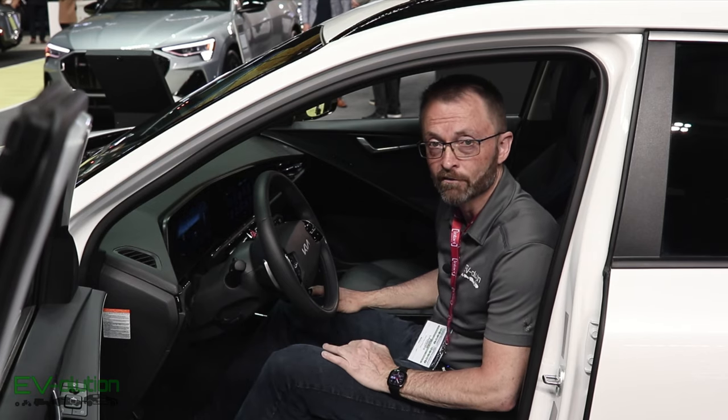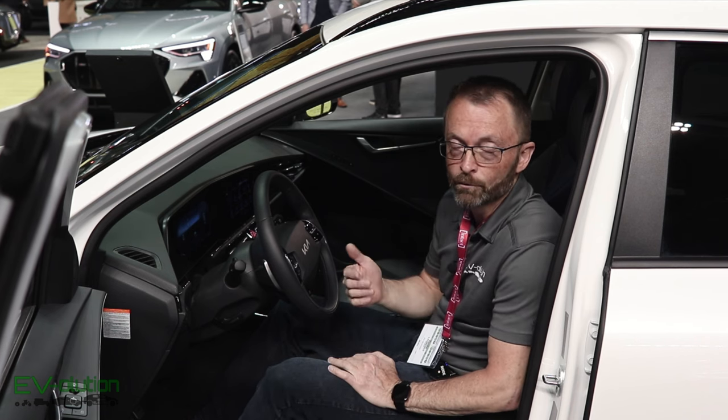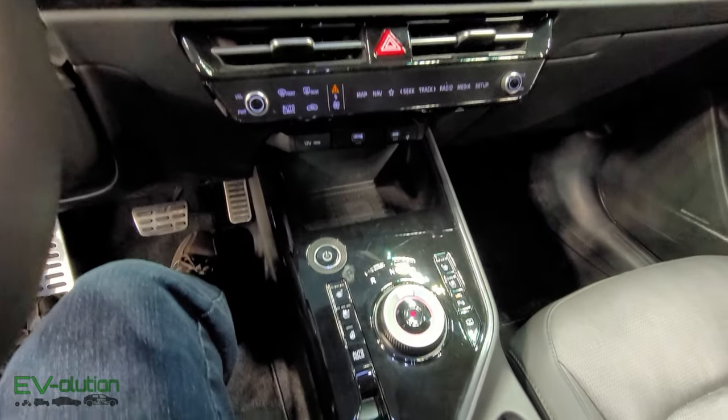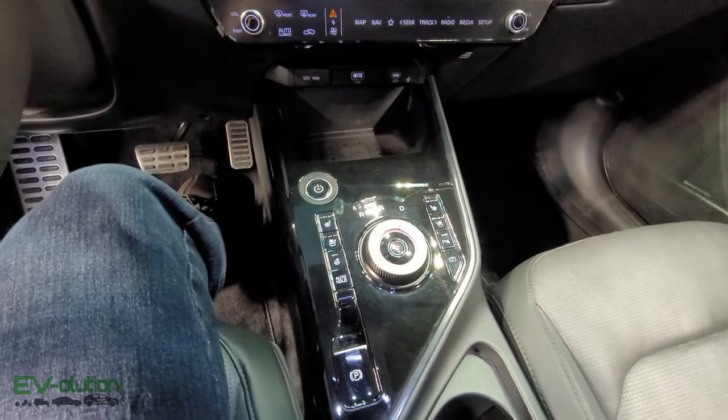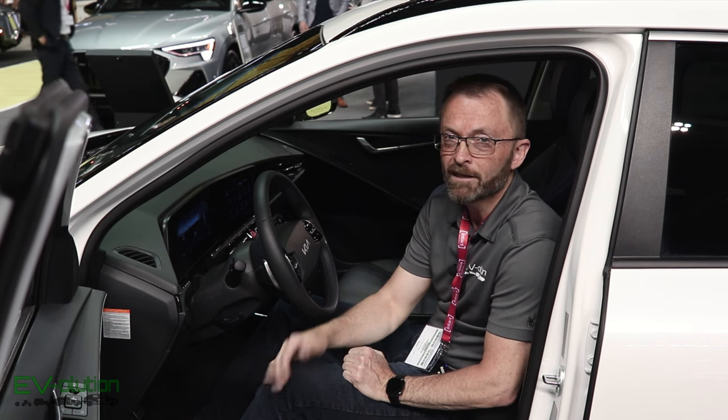Anybody who owns an EV6 and gets into a Niro EV will be very at home. What I don't like is that they still put piano black finish — I have no idea why manufacturers keep doing this. It scratches, it gets dust, and after a short amount of time it looks terrible. And when the sun shines on it, you're blinded while you drive. Why do you keep doing that, Kia?